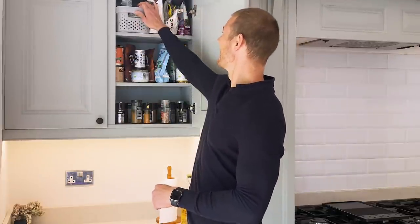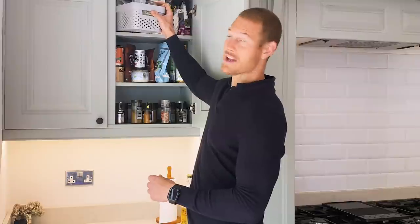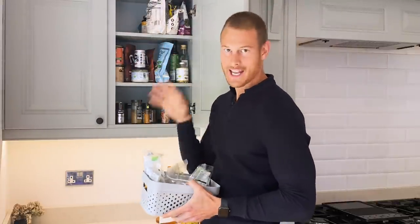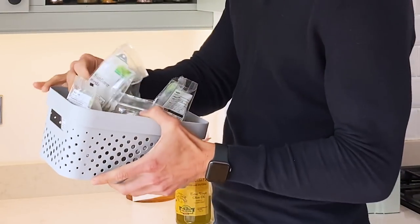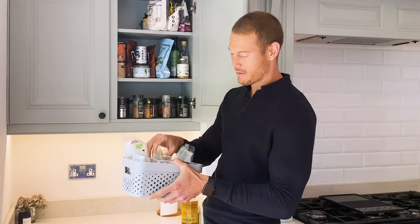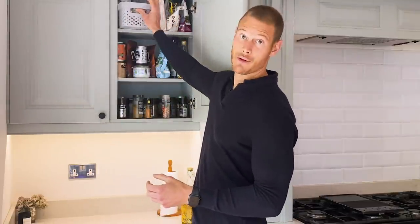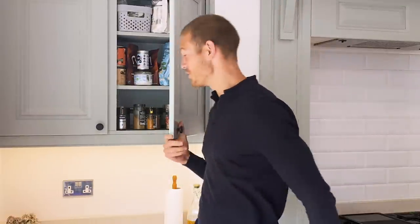My wife made me have this nut tray because my bags of nuts were always everywhere, so she said I need to put them in a tray. All my nuts and seeds are in here — I've got macadamias, pecans. I try and go through as many nuts as I can because they have a lot of health benefits. I make a cheesecake crust out of hazelnuts and you can put hazelnuts into chocolate and get this Nutella flavour — it's great. So this cupboard gets used a lot.